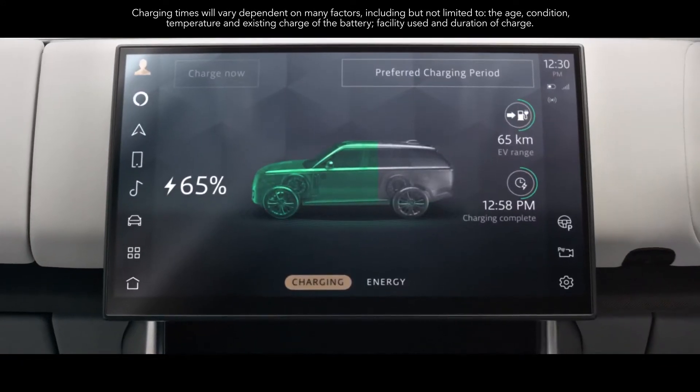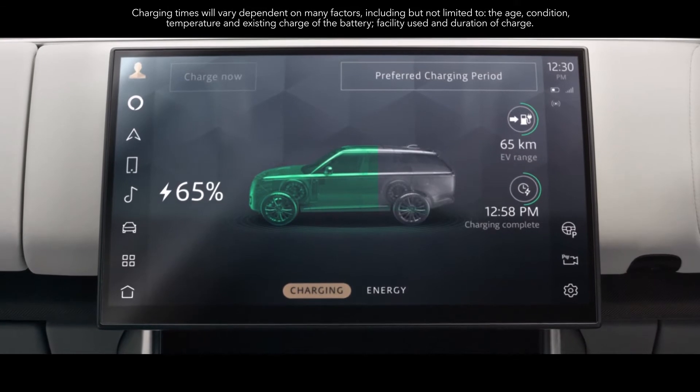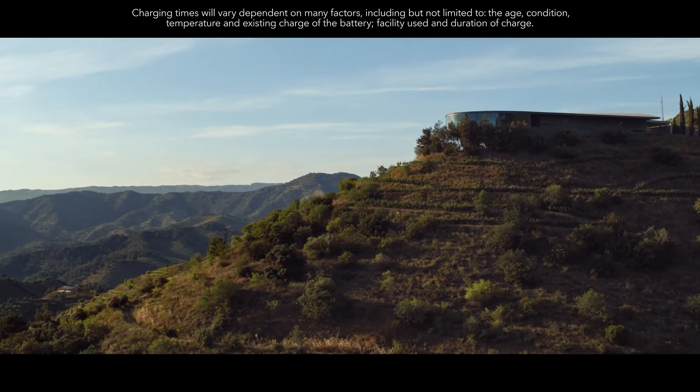And 50-kilowatt DC rapid charging enables you to charge your vehicle away from home up to 80% in under an hour.